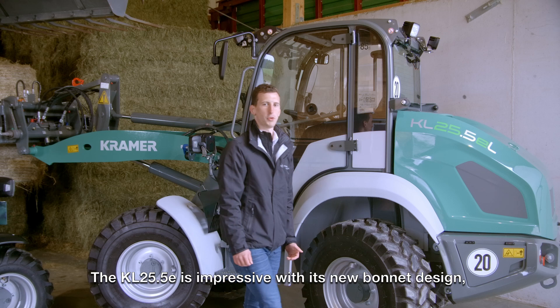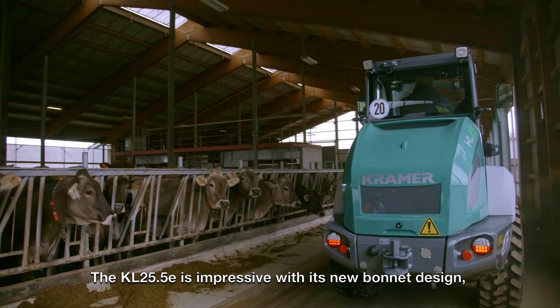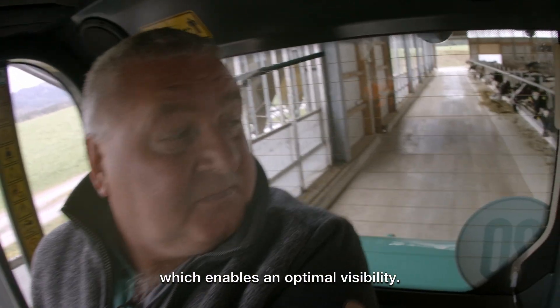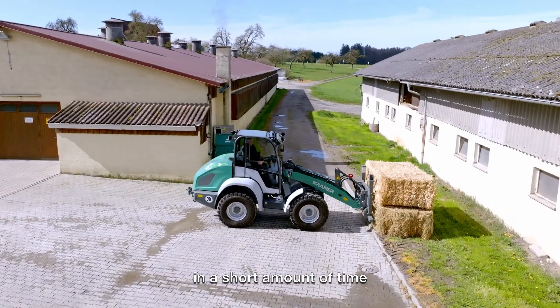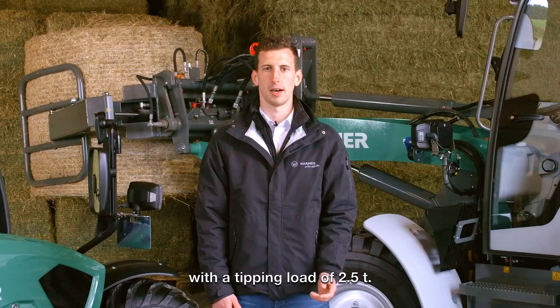The KL25.5E is impressive with its new bonnet design, which enables optimal visibility. It is possible to perform demanding tasks in a short amount of time with a tipping load of 2.5 tons.